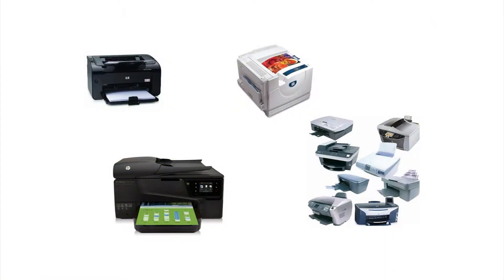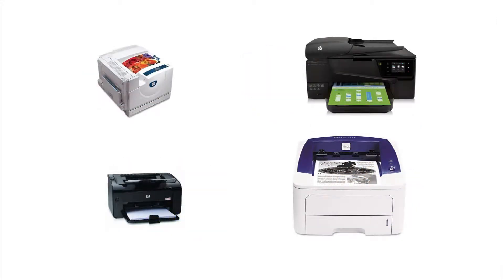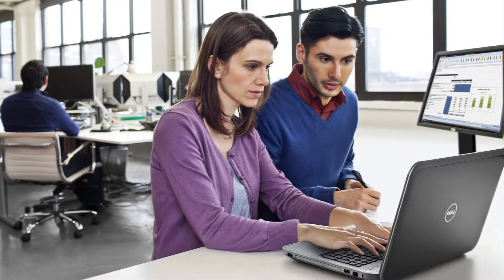Today, every organization is looking for ways to control costs and operate more efficiently. One often overlooked area is document printing from desktop printers. With Southern Solutions print management solutions, we can centralize the management of all of your printers from multiple manufacturers, take control of your print activities, and reduce your cost by up to 30%.